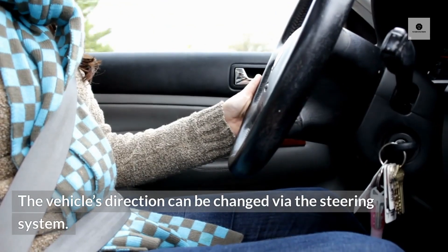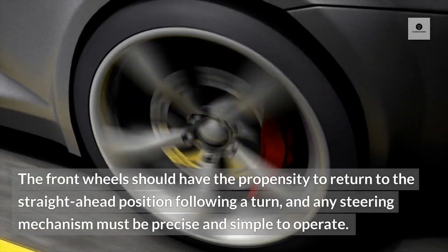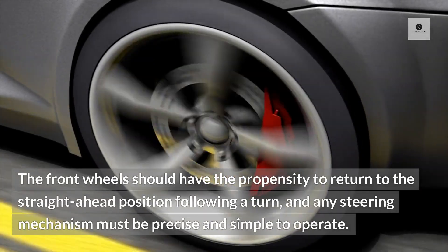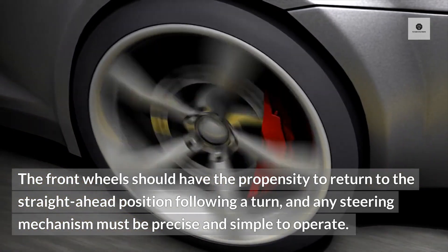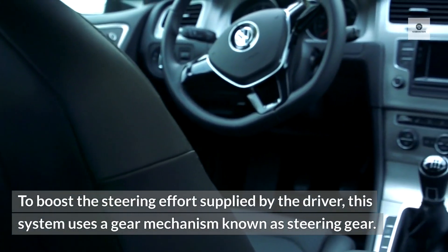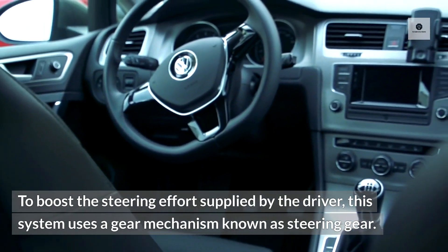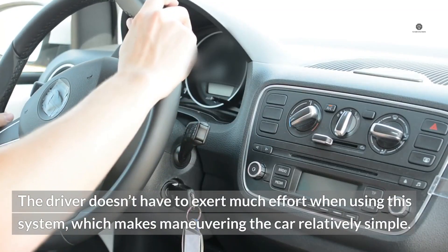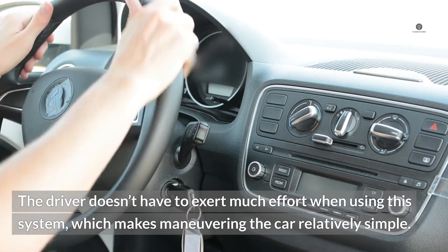2. Steering. The vehicle's direction can be changed via the steering system. The front wheels should have the propensity to return to the straight-ahead position following a turn, and any steering mechanism must be precise and simple to operate. To boost the steering effort supplied by the driver, this system uses a gear mechanism known as steering gear. The driver doesn't have to exert much effort when using this system, which makes maneuvering the car relatively simple.